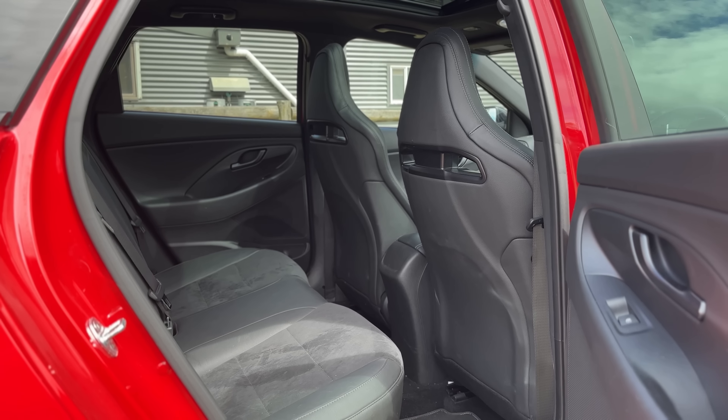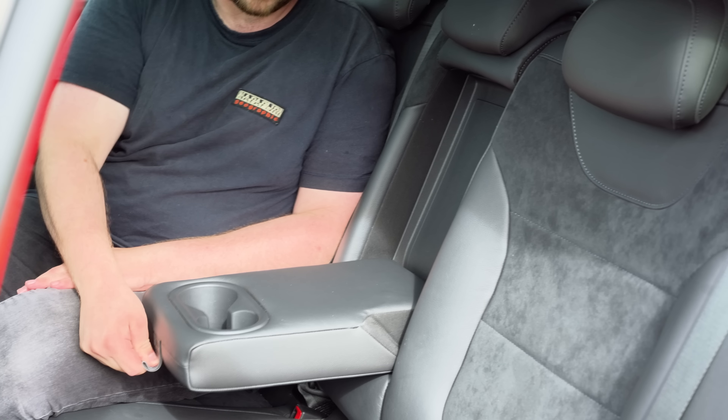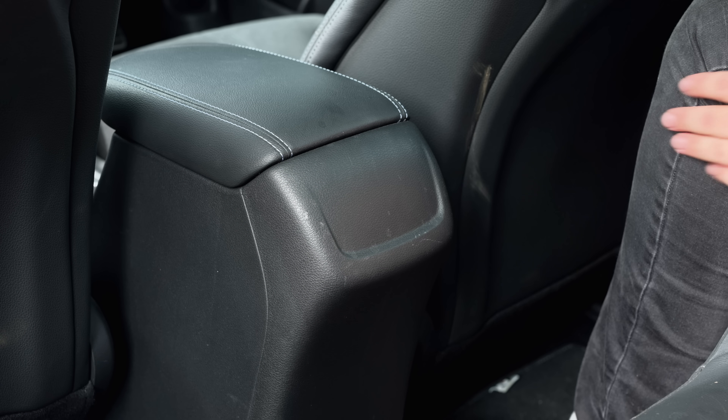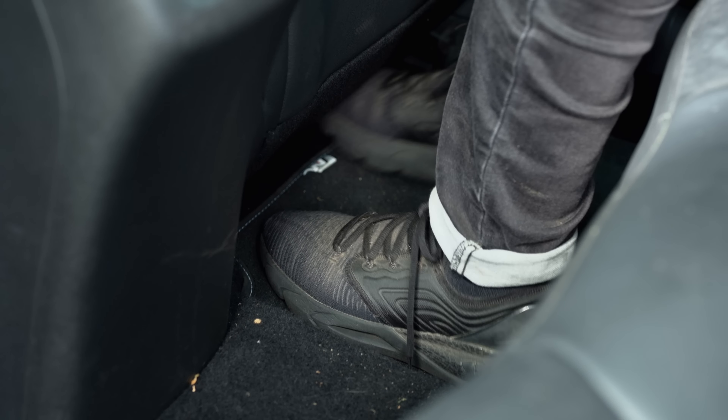The back seats of the i30N are a pretty good story. You get suede-like Alcantara trim, nice and well-bolstered seats, and a couple of cup holders. There are no air vents back here and no way to charge devices either. But at 5'11" I have heaps of legroom, toe room is pretty good, and headroom is great too.